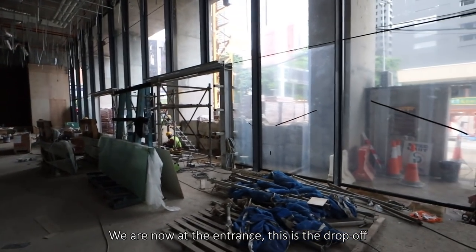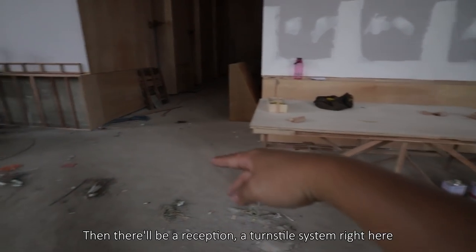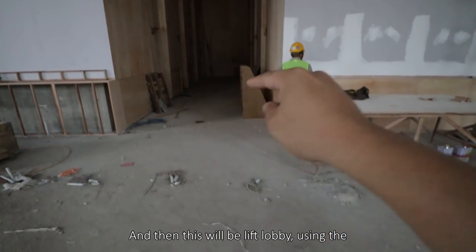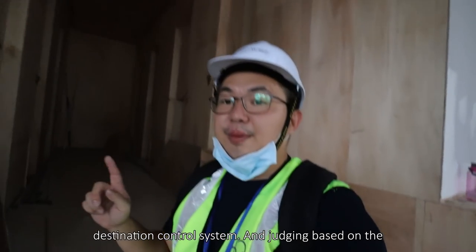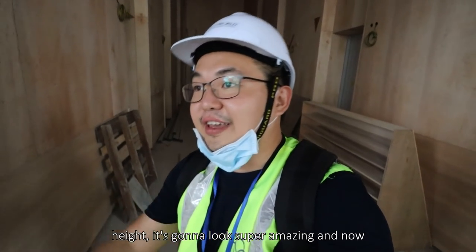Now at the entrance — this is the drop-off. There will be a reception with a turnstile system right here, and there will be a security counter on this side. Then this will be the lift lobby using the destination-only system. Judging by the height, it's going to look super amazing — and now it's raining already.